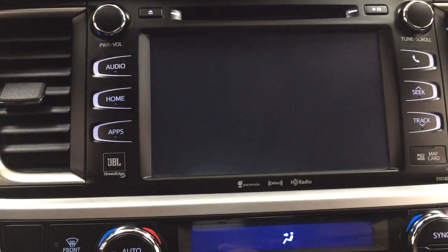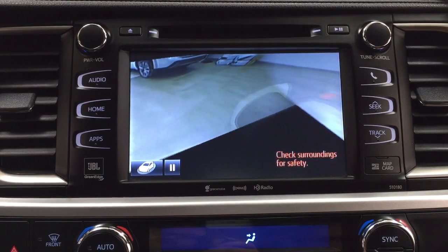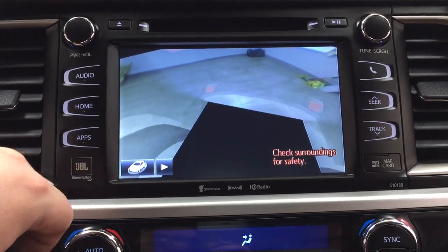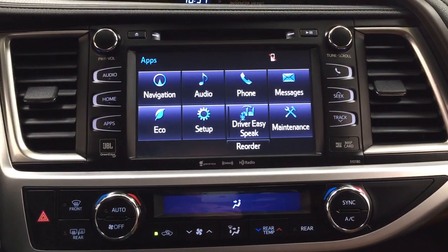When you're in park and hit the view button, it shows a nice aerial 360-degree view of the vehicle. A handy feature is that if you spot an obstruction, you can pause the view to get a better look at what's in your way. Hitting the view button once more will return you to the previous screen.